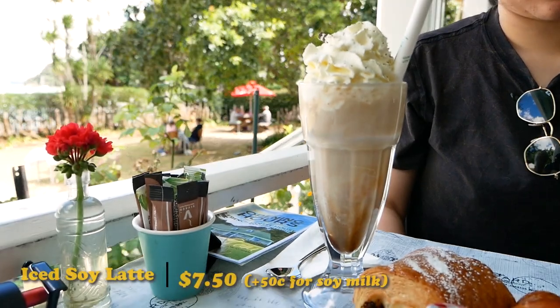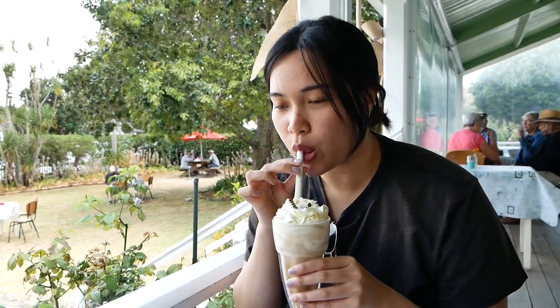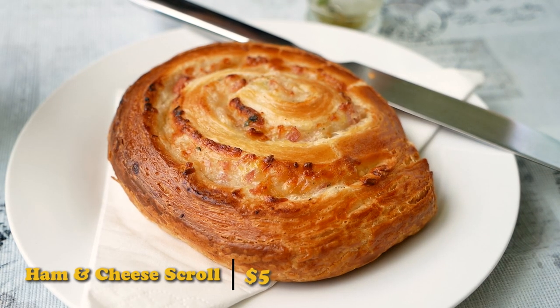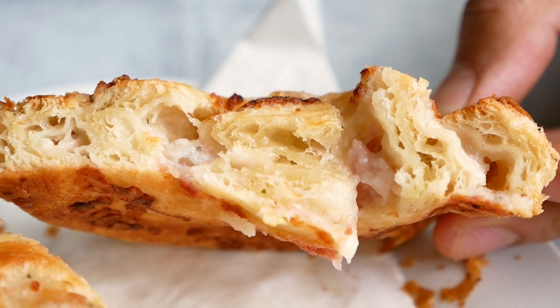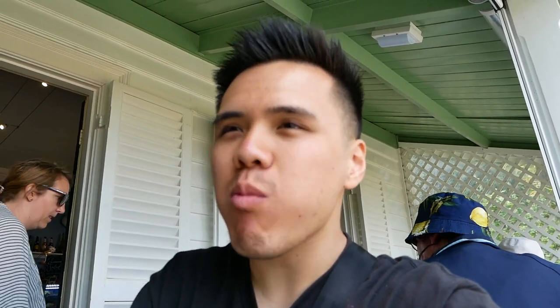I got my usual iced soy latte. It came with some whipped cream and ice cream, which I don't usually have with my coffee. It's quite strong — stronger than I usually like it — so it's actually quite nice with the ice cream and whipped cream. We got a ham and cheese scroll which sounded so flaky and buttery. Wow — I was expecting nothing but got everything. So flaky and buttery, and the ham and cheese filling was just magical. It's got some chives in there as well. That's just a good ham and cheese scroll.